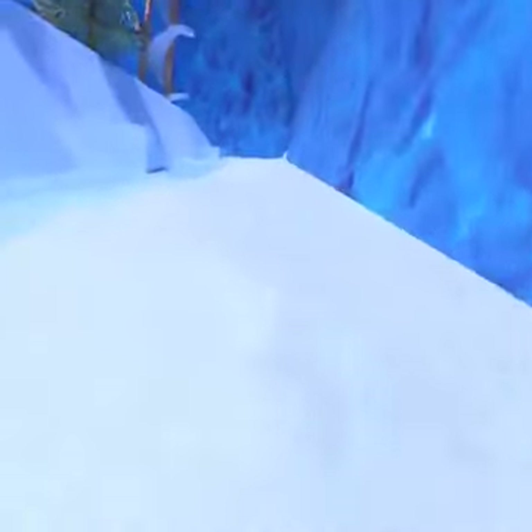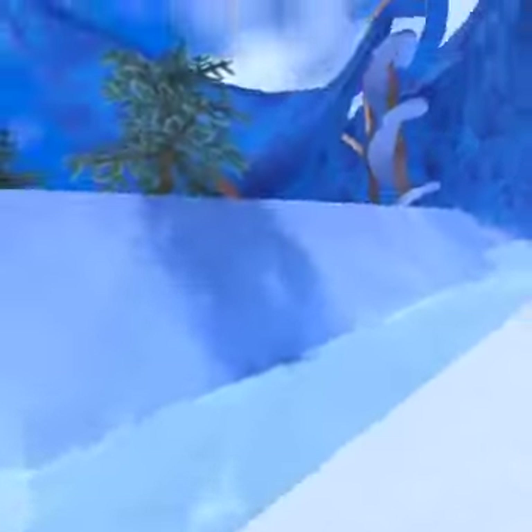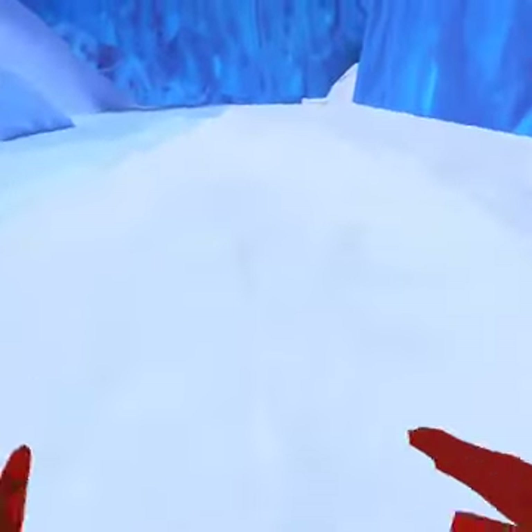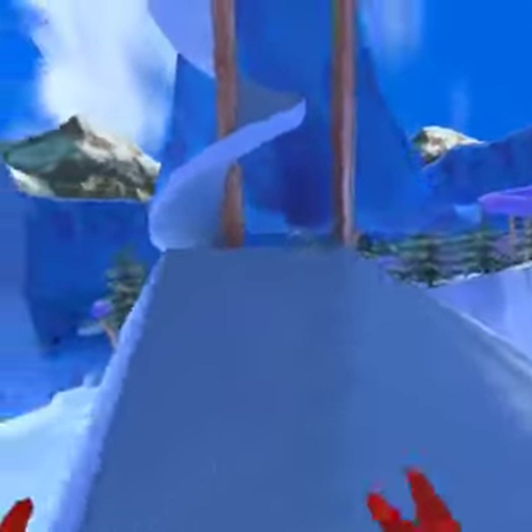I'm going to try to get onto the pipe slide and climb along it. If I was playing with other people — I don't have VR friends, but if I was, I'd be playing with them, just chasing each other, tagging them, doing all that fun stuff. For now I'm just showing you guys this game.